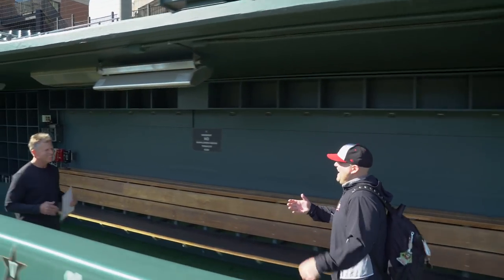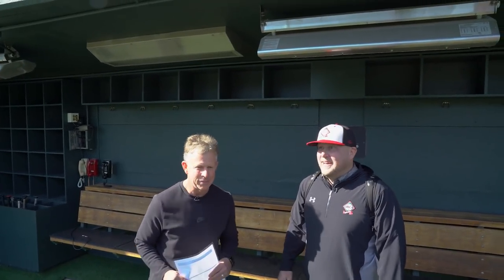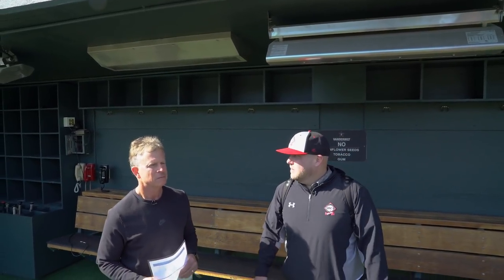Look what the cat dragged in. Hey, coach. How you doing? Great. Good to see you. Great to see you too. Glad to be here. What a gorgeous facility, my friend. Thank you. Can we walk out and talk about it a little bit?